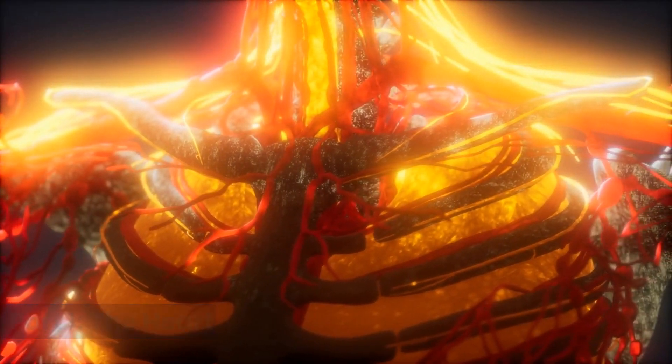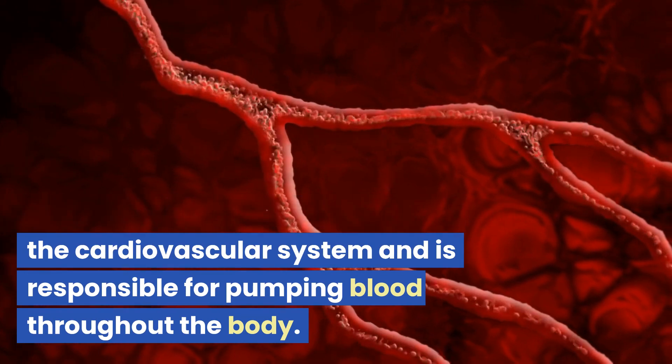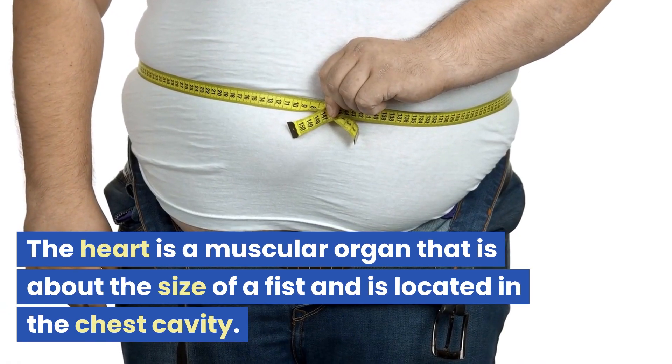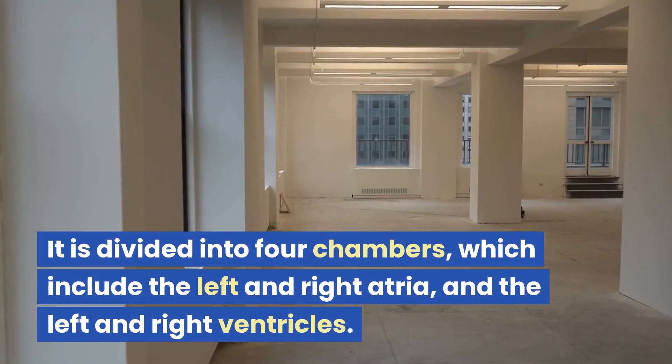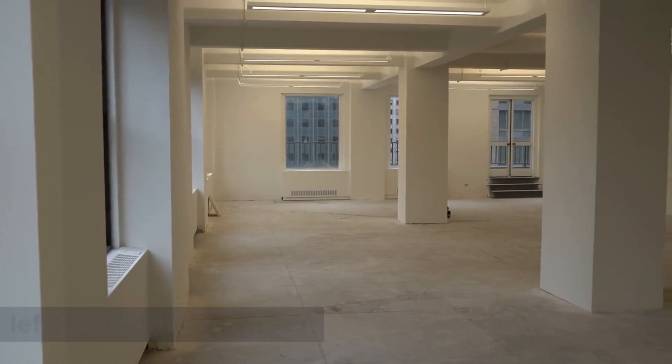Part 1: The Heart. The heart is an essential component of the cardiovascular system and is responsible for pumping blood throughout the body. It is a muscular organ about the size of a fist, located in the chest cavity. It is divided into four chambers, which include the left and right atria, and the left and right ventricles.